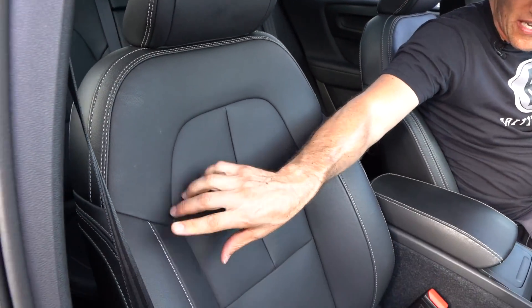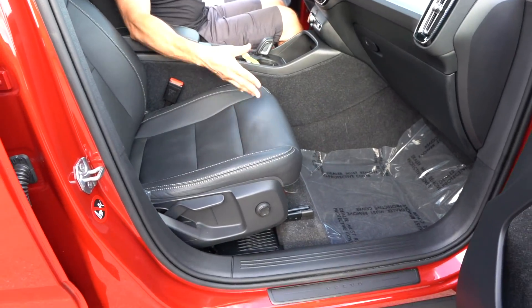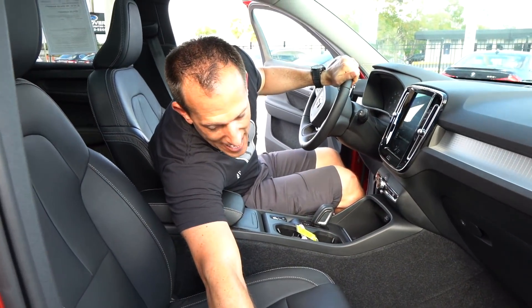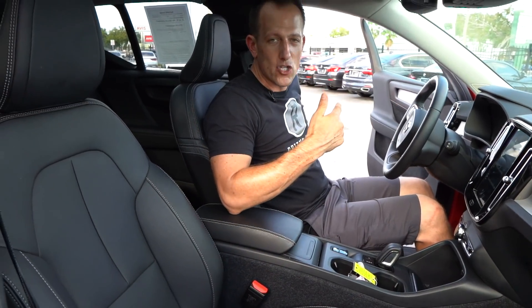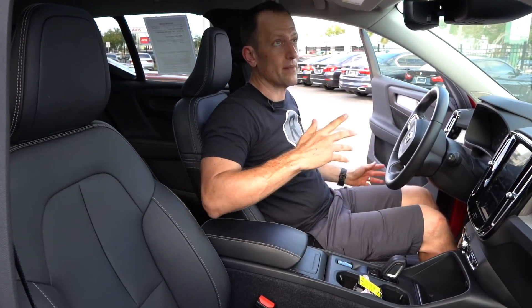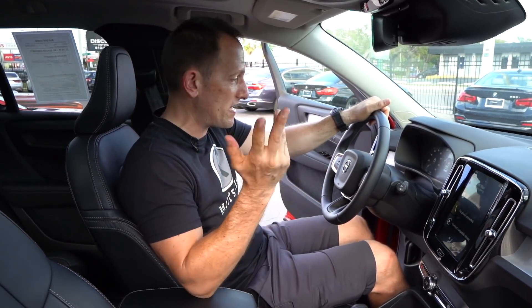The seats are simple but they look really great. I like the stitching, the leather is nice, and they are heated seats which is a nice touch. On the passenger side you have manual back but electric on the bottom, while on the driver's side you get electric both back and bottom. Even with the panoramic sunroof there's lots of room and space up here. Let's get behind the wheel and see what's going on in this XC40.